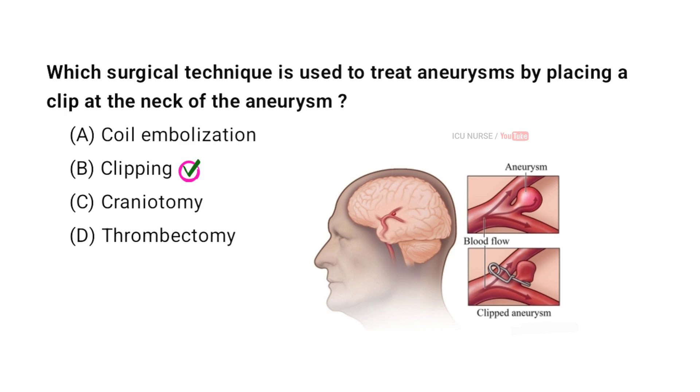The surgical technique of clipping an aneurysm involves placing a small metal clip at the base of the aneurysm. This clip cuts off blood flow to the aneurysm, preventing it from growing or rupturing. By isolating the aneurysm from the normal blood circulation, the risk of bleeding is significantly reduced.